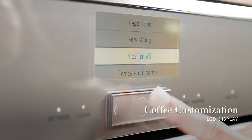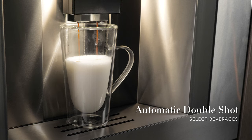And when you need something extra for your day, the automatic double-shot function provides an additional shot of espresso to select beverages.